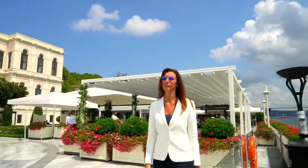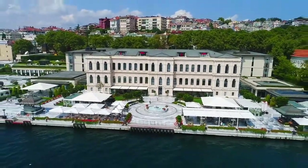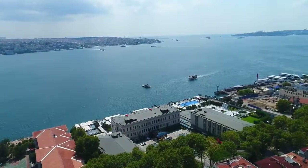Our starting point will be definitely one of the best views of Istanbul. We are standing in front of the 19th century Ottoman Palace with a view of the bridge that connects Europe with Asia, where you can also see the Maiden Tower and Old City.